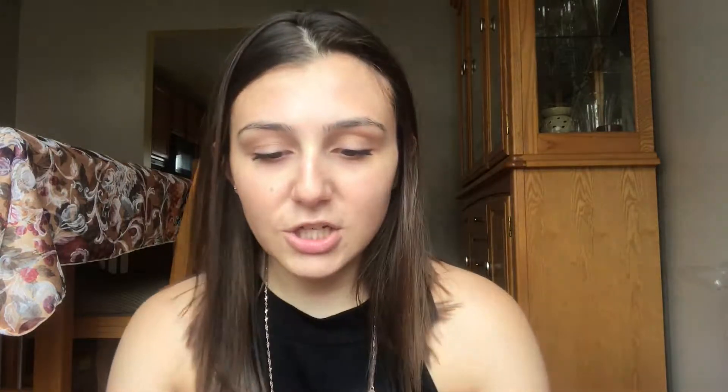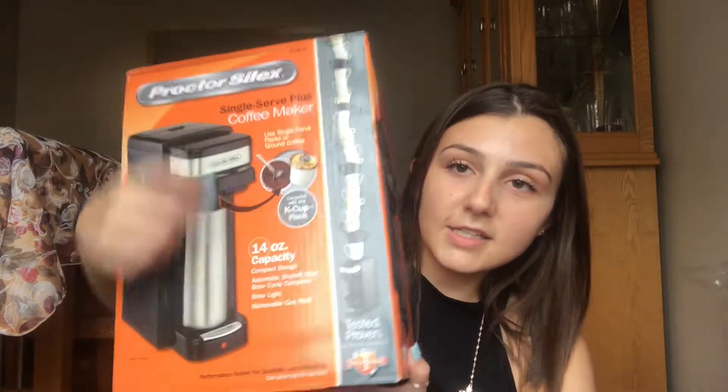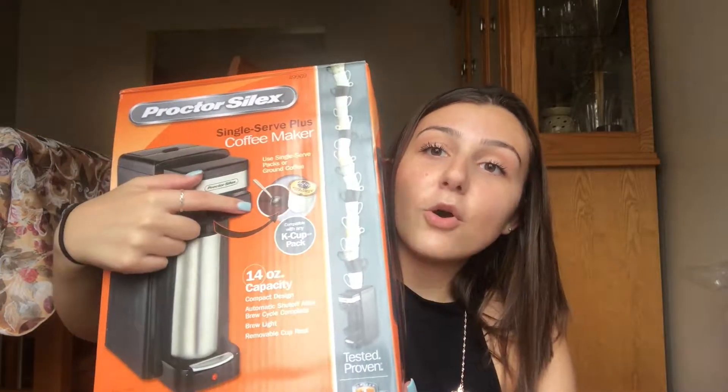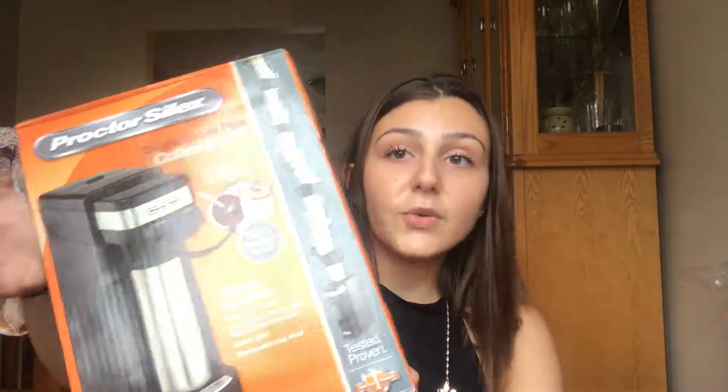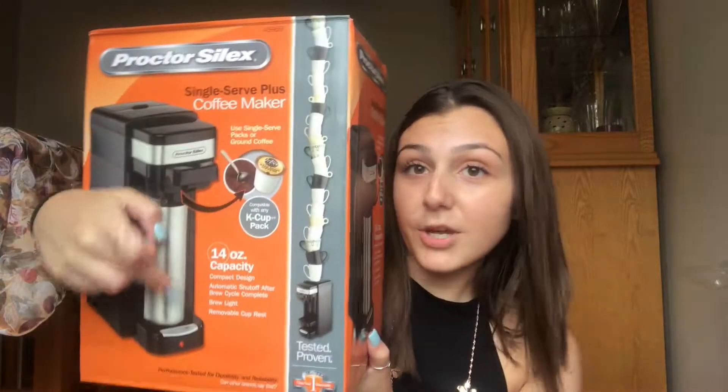This video is going to be in parts. The first item I have is a coffee maker — my sister and her boyfriend actually bought me this as a graduation present. The brand is Proctor Select. In this little compartment you can put K-cups or coffee grounds, whatever you want, and it makes your coffee. It can adjust to the size of the cup you put underneath it, which is pretty cool. They also got me a cute little mug — it just has a B on it because my name is Brittany.